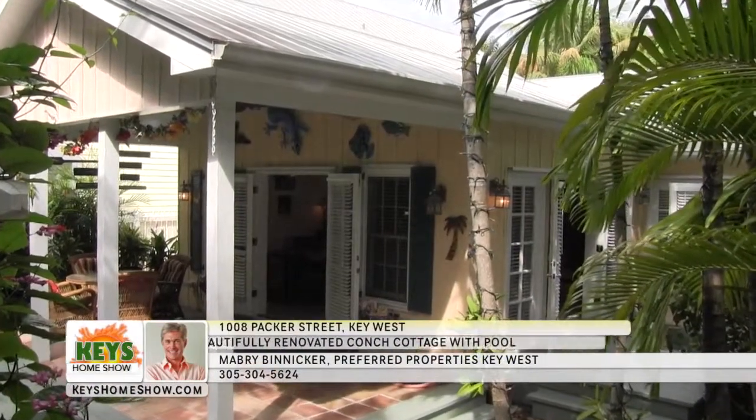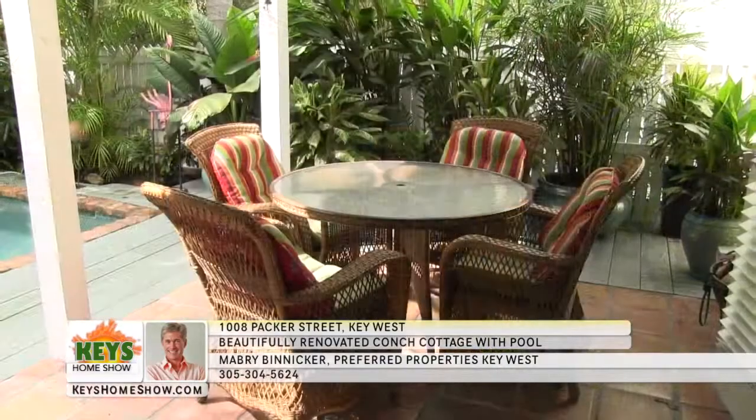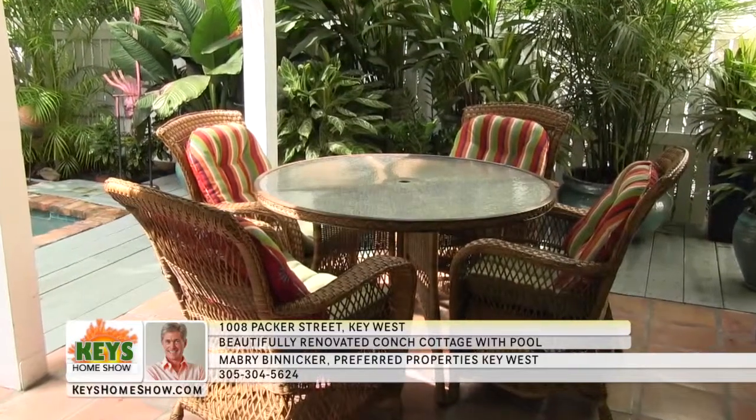This completely renovated freestanding home is part of the Truman Gardens Homeowners Association. Enjoy luxurious Key West living in this incredible conch cottage conversion.